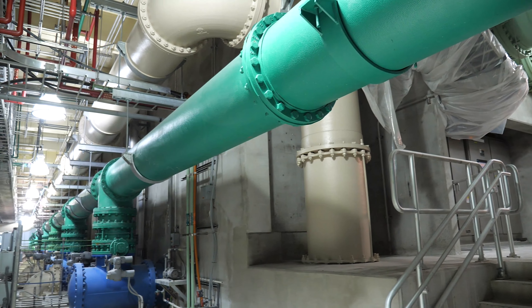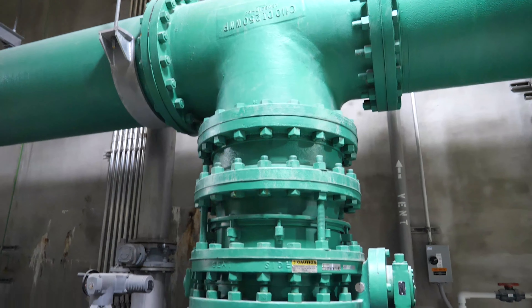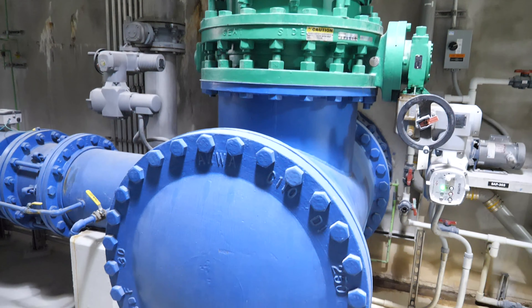From there, water moves on to the Sweeney plant's 14 biological filters, which contain granular activated carbon and naturally occurring organisms that purify water.